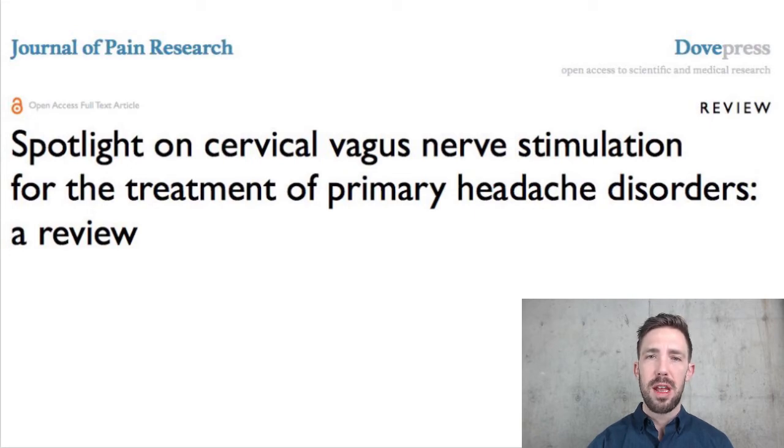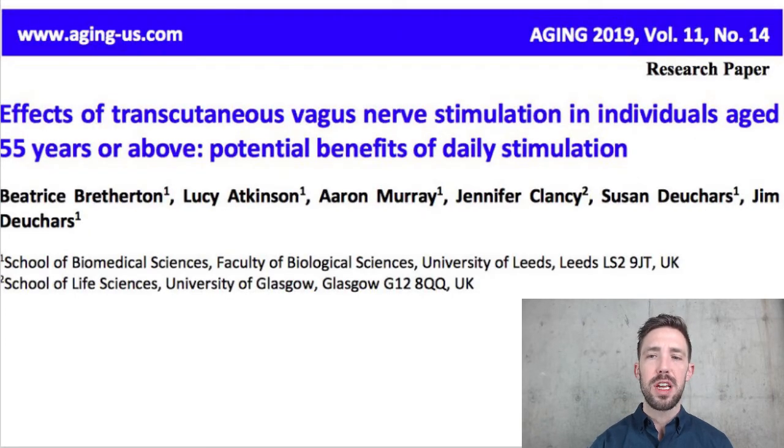The paper I want to focus on today looks at people over 55. It's from December 2019 from the journal Aging. It had subjects stimulate their vagus nerve every day for only about two weeks, with a few different trials. They used a TENS unit — which is what we use in our office, what we've started selling and providing to patients, and what I've been using personally — on the area called the tragus.